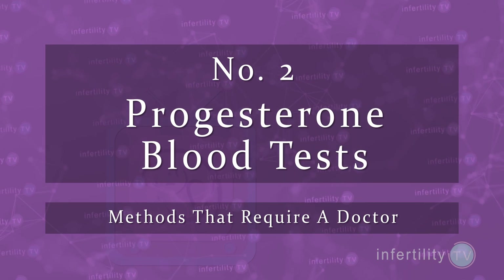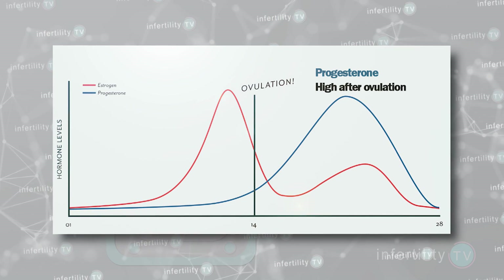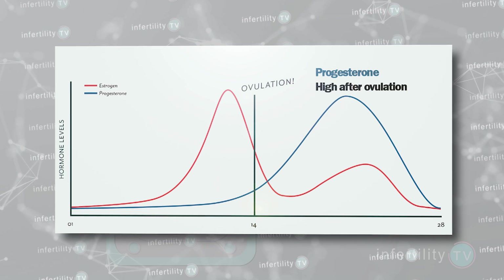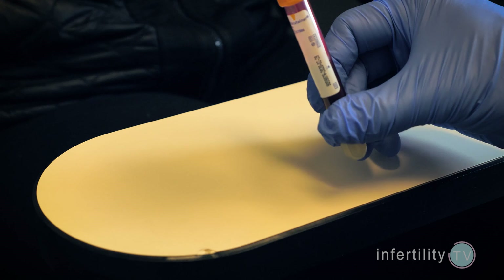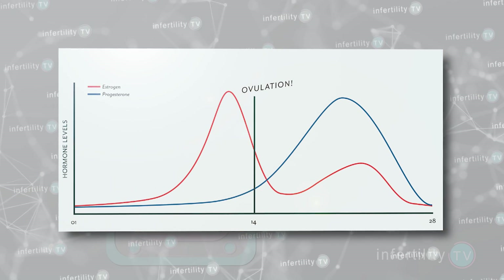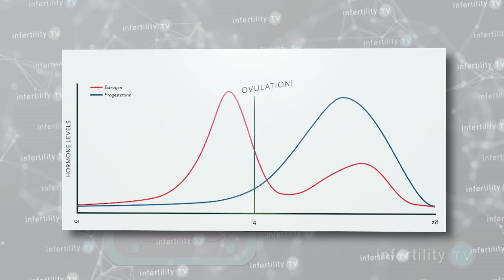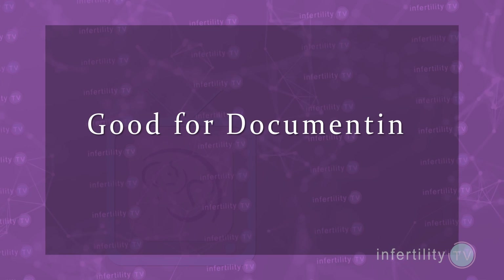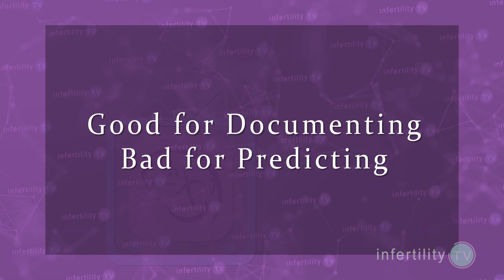Number two: progesterone blood tests. After you ovulate, the levels of another hormone called progesterone will increase. A blood test in the doctor's office can look at the level of progesterone and tell you if ovulation occurred. In most laboratories, a progesterone level over 2.5 or 3 indicates ovulation. Like temperature changes, progesterone only increases after ovulation, so it's good for documenting if ovulation occurred but not for predicting ovulation.